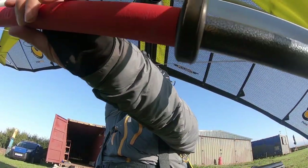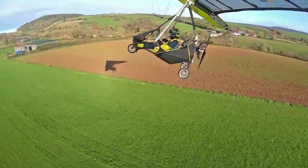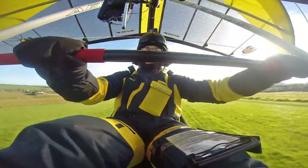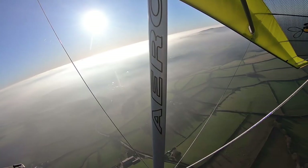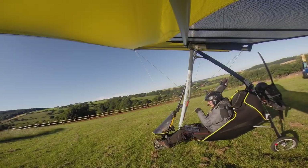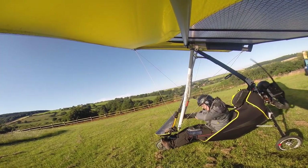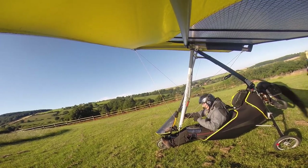Clip Rob! We're all good. Engine is running. Let's get set up to fly.